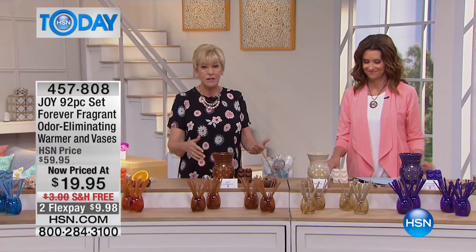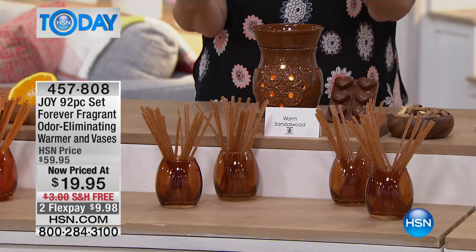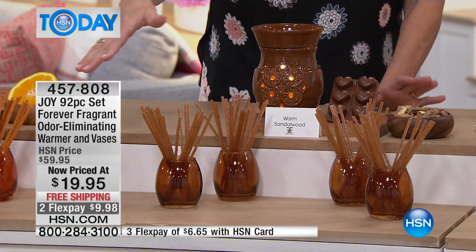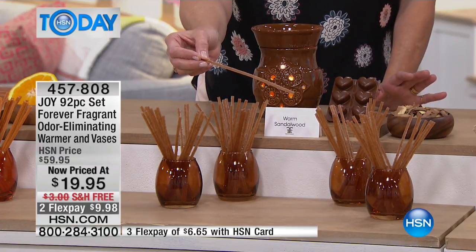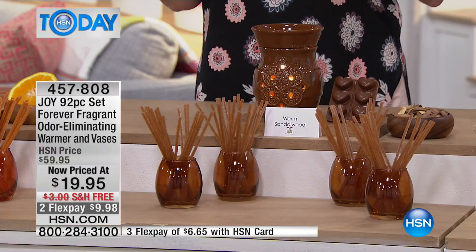You're getting everything you see in these gorgeous vases that have a beautiful halogen light going to melt the wax. Not only are you getting the wax warmer, you're getting the wax melts — a set of six — and then you're getting 80 of the Forever Fragrant sticks that broke records here at HSN when Joy first introduced them. You're getting four of the vases for a set that is second to none in home odor elimination and beautiful decor.